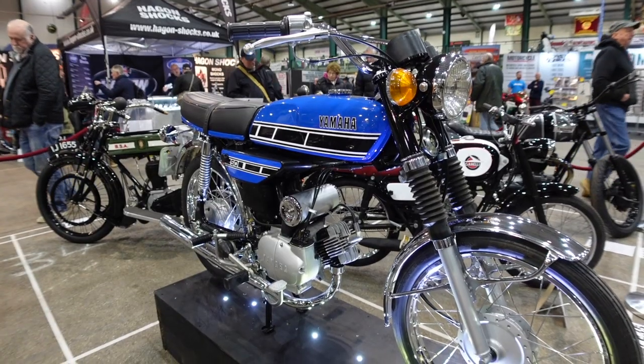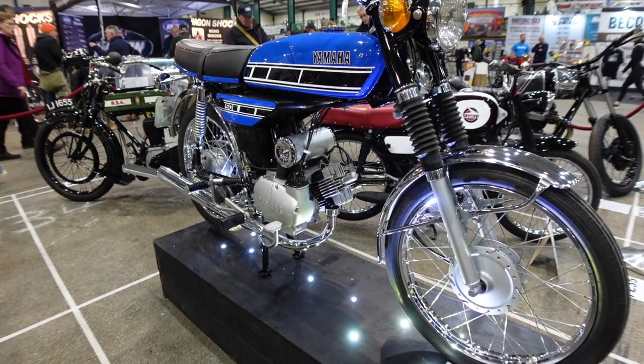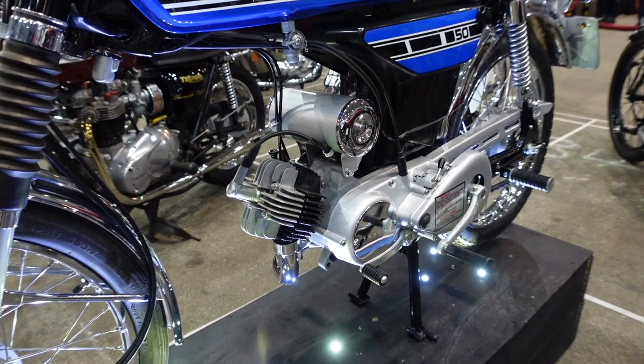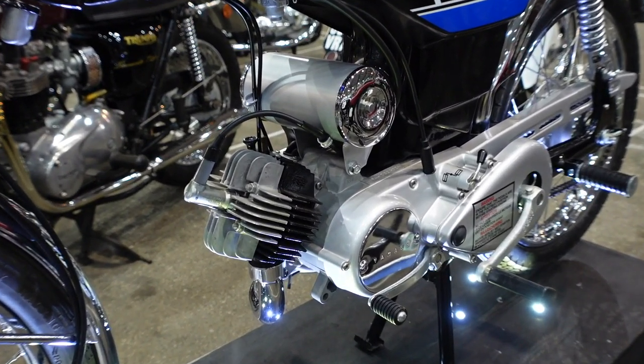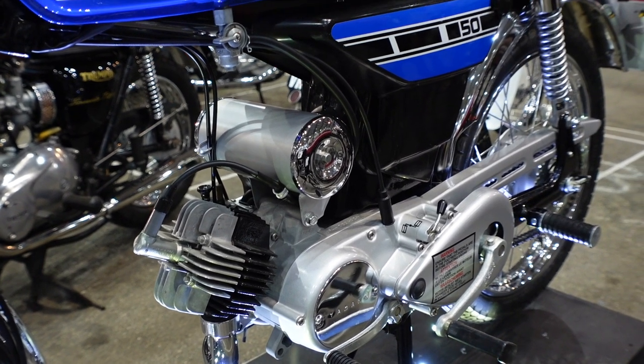This Yamaha 1977, 49cc, 4.5 horsepower - last of the fast. This was the last Fizzy by Yamaha before the restricted models in 1978. It was also the first Fizzy to feature Yamaha's autolube system.